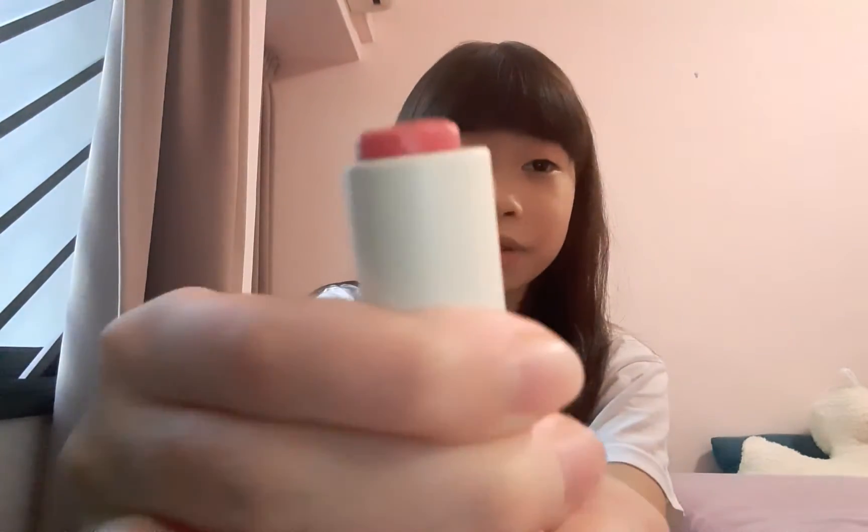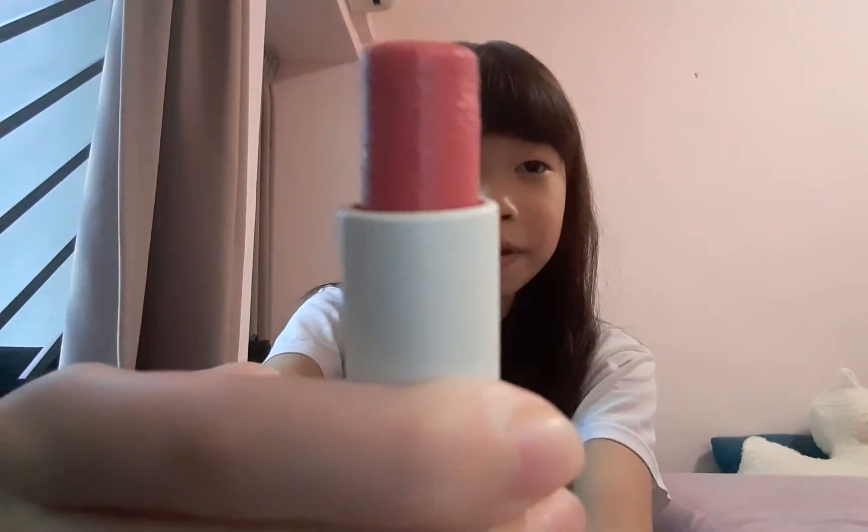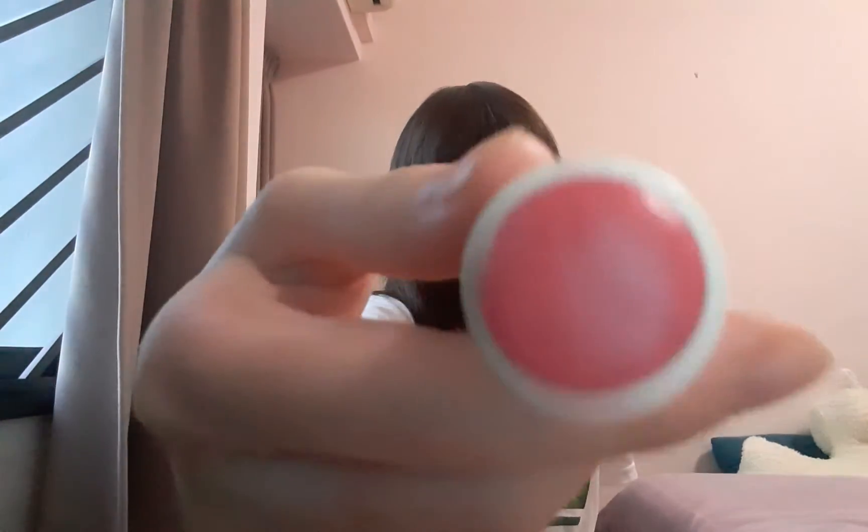It's really moisturizing for your lips, and I would definitely recommend you to buy this. You can get one from Sephora. I'm going to show you — it's a very nice shade of pink. I'm going to try this lipstick on.